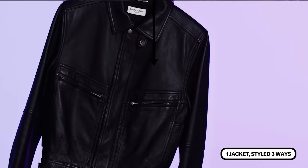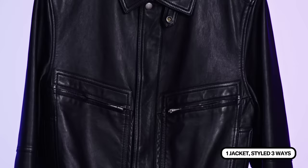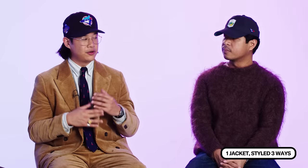One leather jacket styled three ways. We all love the Saint Laurent jacket — it's beautiful, exquisite, but also very simple. We wanted to show how one great leather jacket could fit into all three of our very different wardrobes. A lot of people get intimidated thinking a leather jacket only works one way, but we're hoping to prove that anyone can wear one and there are a million ways to style it.